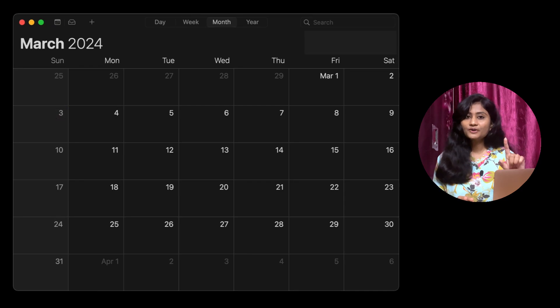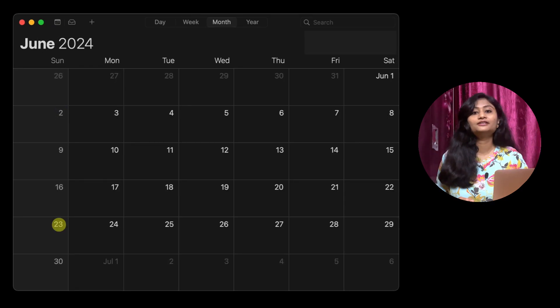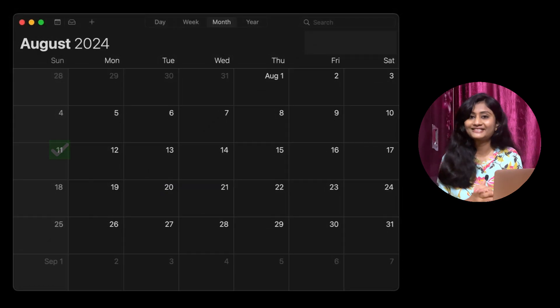This year, the exam was initially scheduled on 3rd March, then postponed to the first week of July, then preponed to 23rd June. But on 22nd June, late in the evening, the exam got cancelled and finally happened on 11th August. The unexpected changes were hampering my study plan, but actually this postponement was a blessing in disguise to me — if the exam hadn't been postponed, I might have had to suffer for a year.